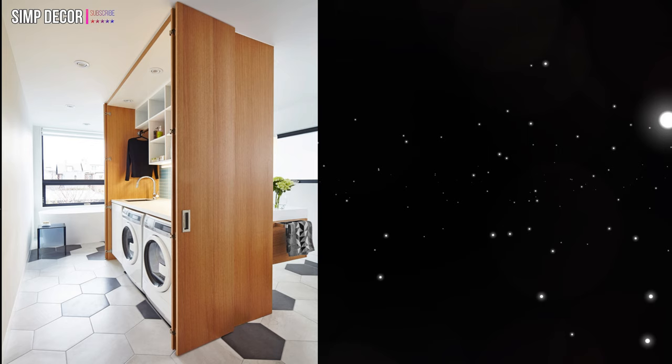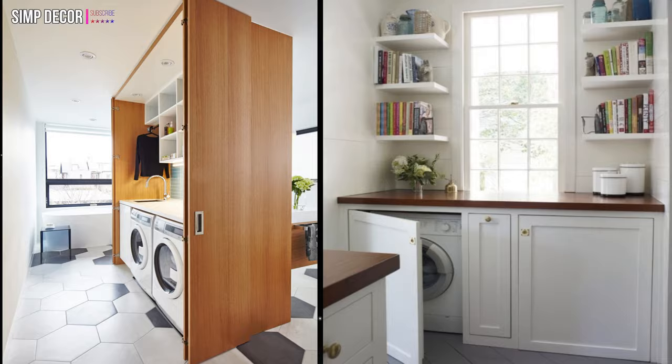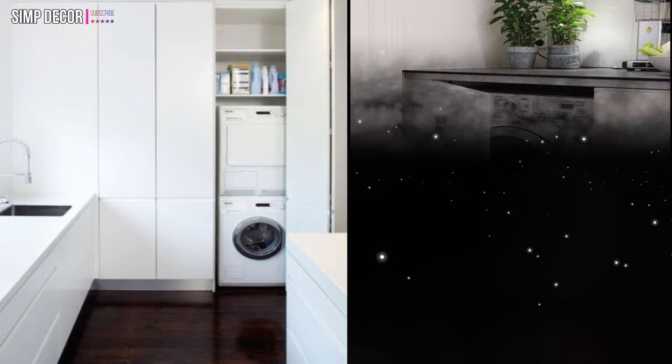4. Create a practical laundry space in an awkward corner, utilizing the smallest and unused room in your home. 5. Stacking a washing machine and a dryer is a great way to fit them in a narrow but tall cabinet. 6. You can even imitate drawers with the right door — this will hide your washing machine very well.